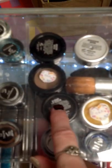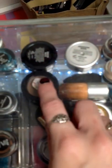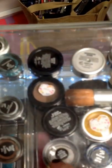Lip gloss, a mini kabuki, a blush brush, a lip scrub, an acne control sulfur mask.